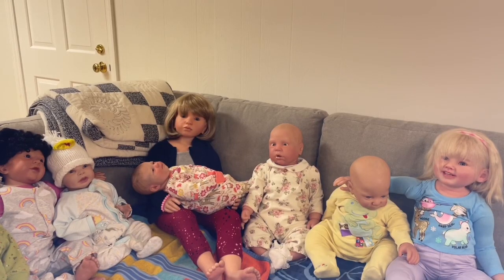Hi everyone! Welcome to Special Angel Art Dolls. My name is Nicole and this is a Reborn Art Doll channel. Today I am here with lots and lots of little helpers, eight in all, because we are going to talk about Reborn doll baby wearing.